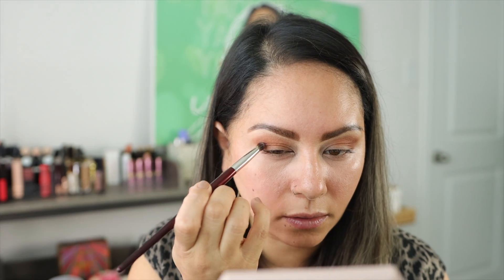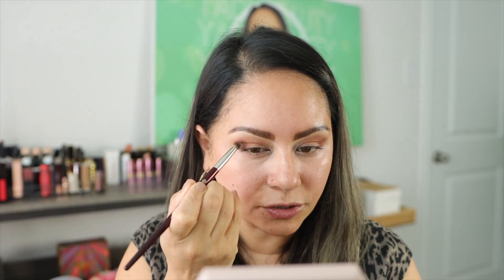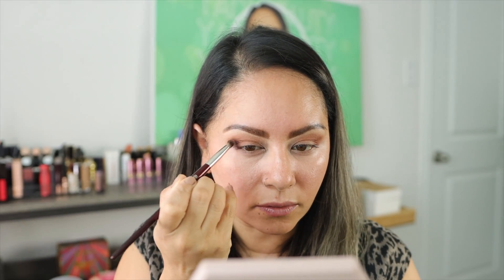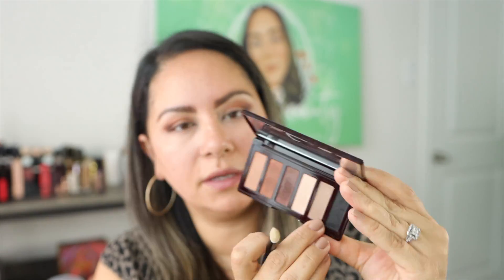I'm deepening up the outer corner — I've found that's honestly the most flattering way to do my eyeshadow for my eye shape. That is looking really smoky and pretty, so we'll stop there. Now I'm going into the taupe shade here — one of the lighter shades — and going into the lid with this just to give the inner eye a little brightness to open up the eye.